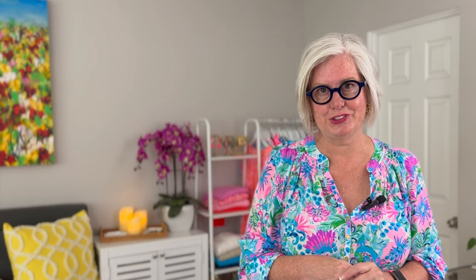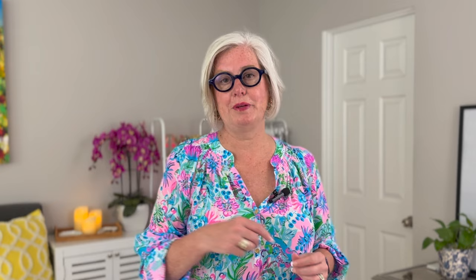Also for pear shapes: puff sleeve dresses, which create the illusion of broader shoulders to balance out wider hips, are one of my favorites right now. Dresses with detailed necklines — intricate embellishments such as lace, beading, or ruffles — draw attention to the upper body and help create a balanced look.